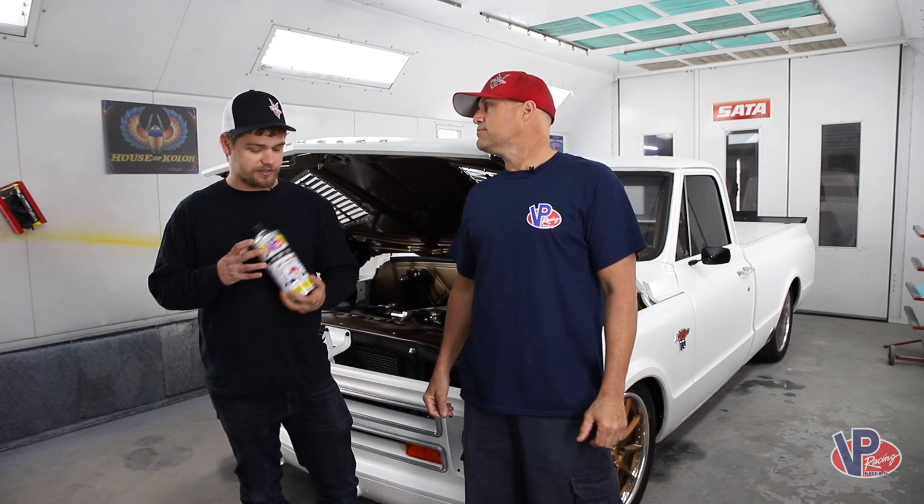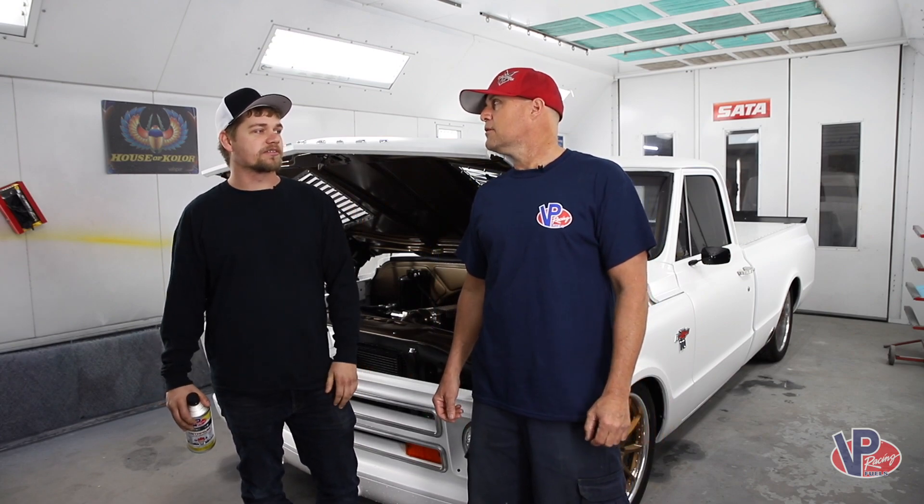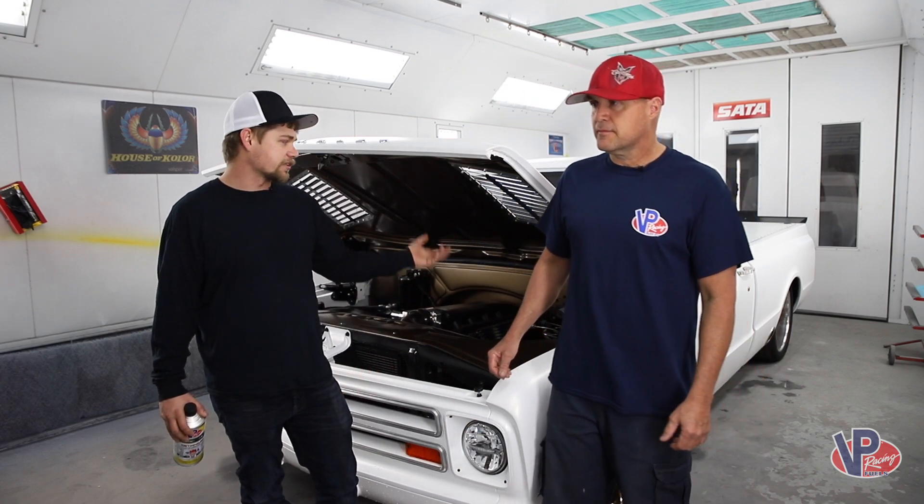They've got Octanium, and then they've got Cetanium for diesel stuff. So you can bump your cetane numbers up on the diesel stuff, and with Octanium, bump your octane numbers up — great on these high-performance cars.